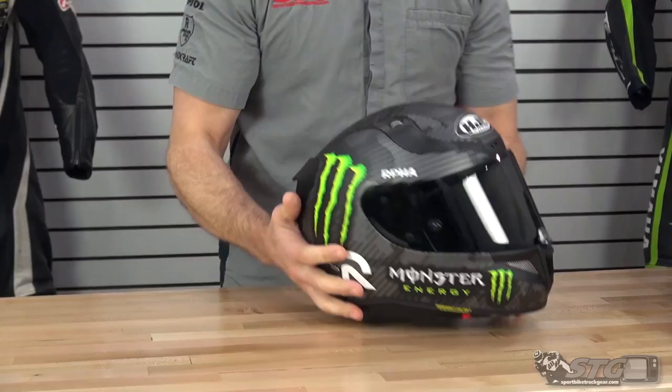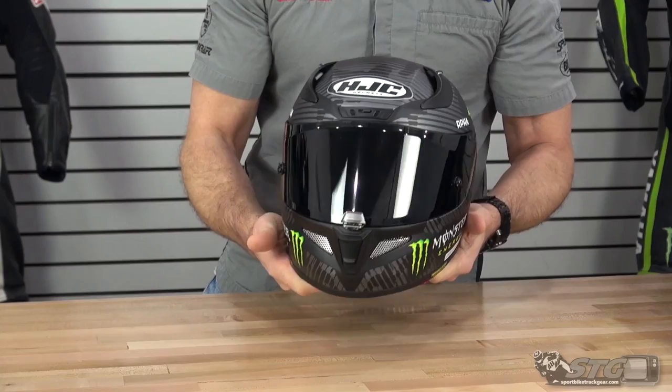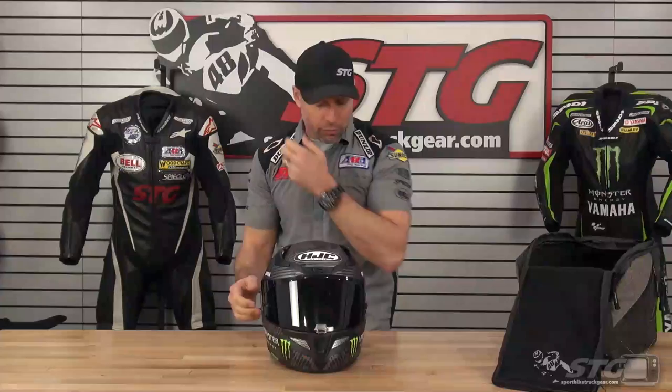Good looking matte graphic here, lots of detail. The ARFA-11 Pro is a cool lid — this ships with a dark smoke shield as well as a clear shield and a pinlock insert, so there's a lot of value here. This is sub $500.